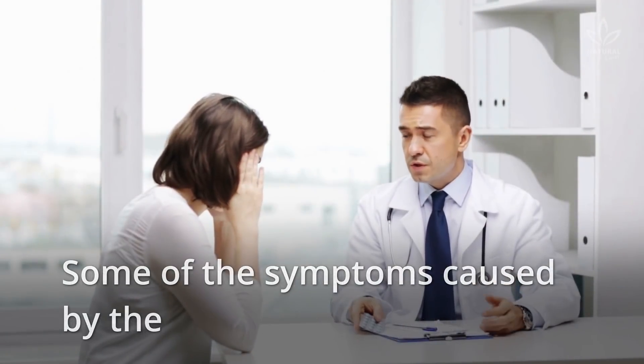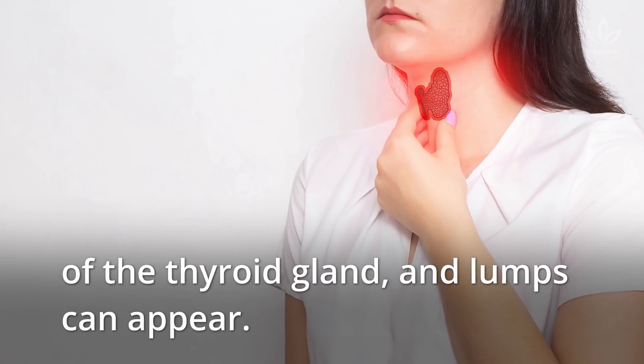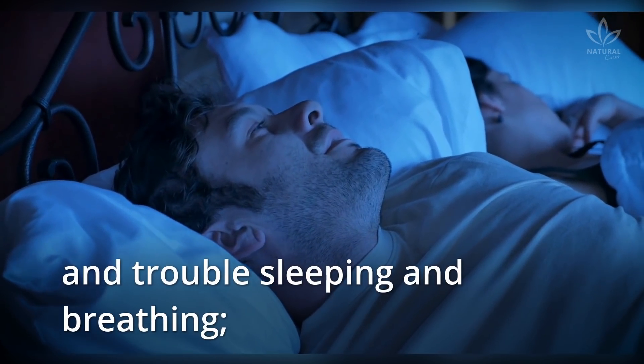Some of the symptoms caused by the deficiency of this mineral are related to the development of goiter. It is the increase of the thyroid gland, and lumps can appear. The symptoms are asphyxia, especially when laying down, and trouble sleeping and breathing.